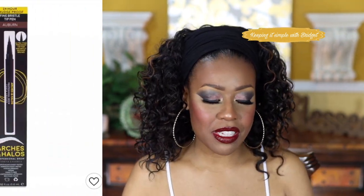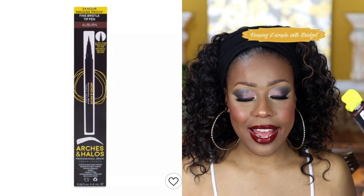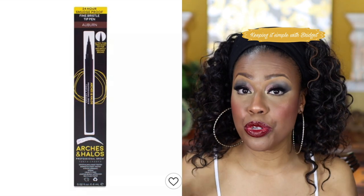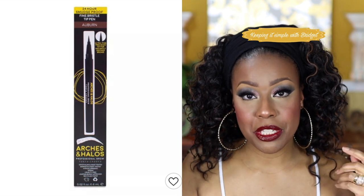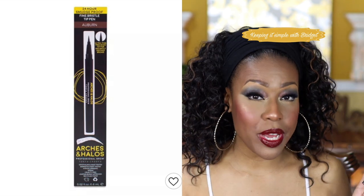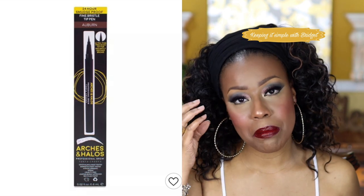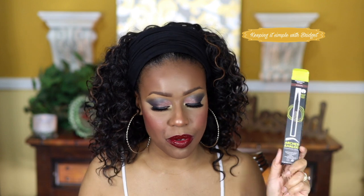Another fail for me was the Arches and Halos brow pen, which is available at Target. The reason it's a fail is that when you go to apply your brows it's too wet — you get too much pigment at once. If it were a solid pencil that would be different, but when you're dealing with a pen and you get a big juicy blob of product, it's just a mess. This was an epic fail for me. I kind of made it work during the video but I did not like it.